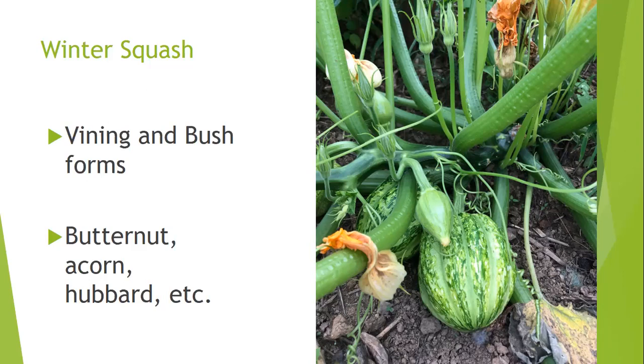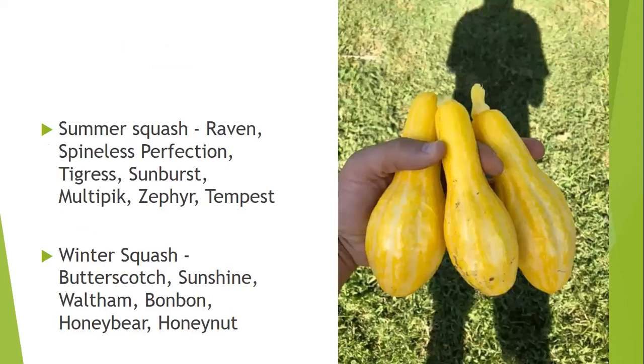Recommended summer squash varieties include Raven, Spineless Perfection, Tigress, Sunburst, Multi-Pick, Zephyr — half green, half yellow — and Tempest, both of which have been in UT trials. Recommended winter squash varieties include Butterscotch, Sunshine, Waltham, Bonbon, Honey Bear, and Honey Nut, along with acorn squash varieties tested in UT horticulture trials.